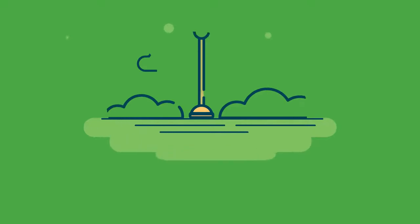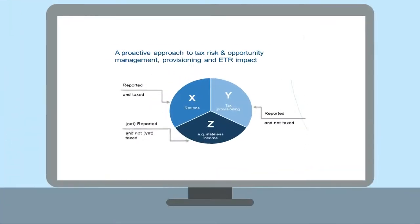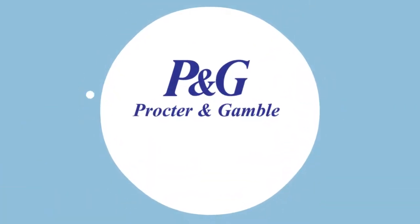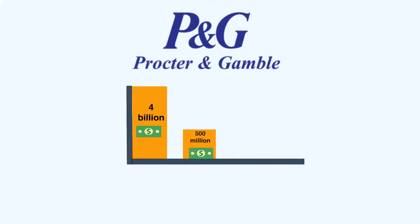The next step towards full control is proactive risk planning, provisioning and determining and optimising your effective tax rate. Reliable financial information fed into your automated software can help visualise ways to optimise your approach to tax provisioning and its impact on effective tax rate. For example, Procter & Gamble has obtained over 17 advance pricing agreements by providing detailed, financially backed information, helping reduce their tax provisioning from US$4 billion to just US$500 million, allowing them to improve the quality of their earnings.